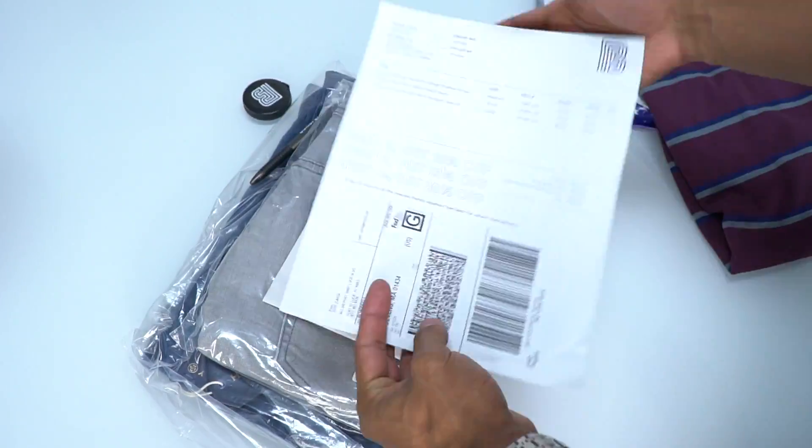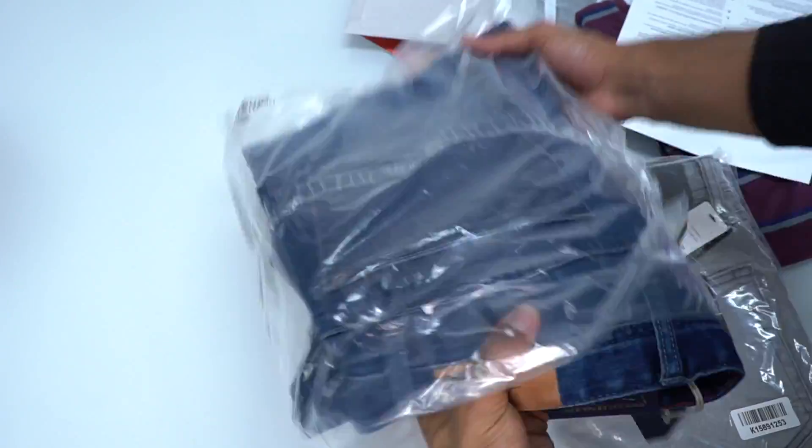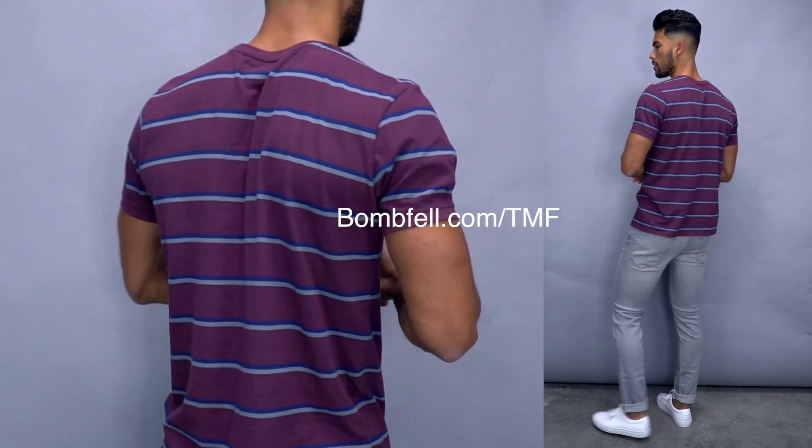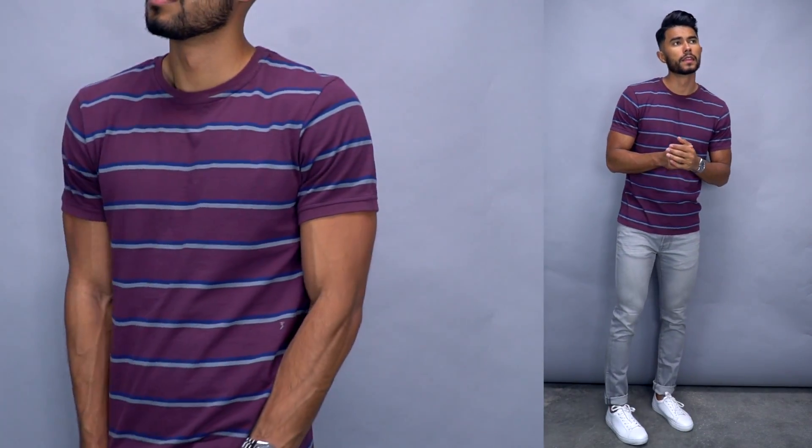When you receive your package you have seven days to try everything on, test everything out, and see what you like and what you don't. Whatever you don't like you send back with a free shipping label they provide — you don't even have to pay for it. And the sweetest part: the more items you keep, the more you save. For example, if you keep four or more items you can save up to 20% off that month's box. If you're struggling trying to figure out what items to implement this fall and winter and you want your own personal stylist, check out Bombfell at bombfell.com/TMF — your first month's box will get $25 off, which is a great way to test the system and get curated clothing done by a professional stylist just for you.